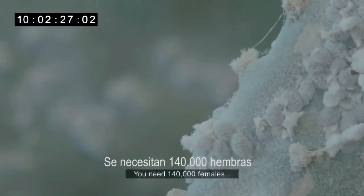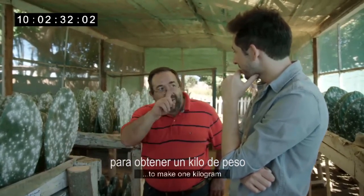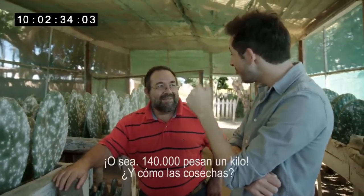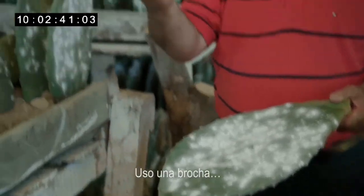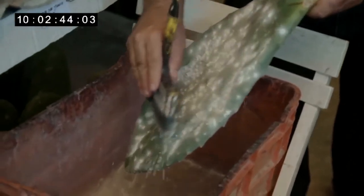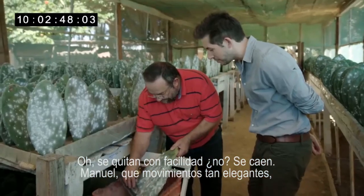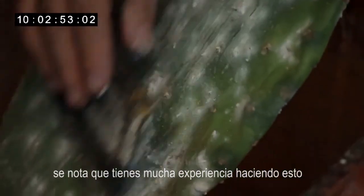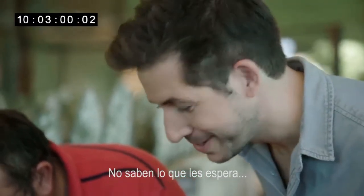You need 140,000 females to weigh one kilo. So how do you collect these from the leaf? I use the brush. They come off easily, don't they? They just fall off. Manuel, those are very elegant movements — you're obviously highly experienced in doing this. Poor things. They don't know what's awaiting them.